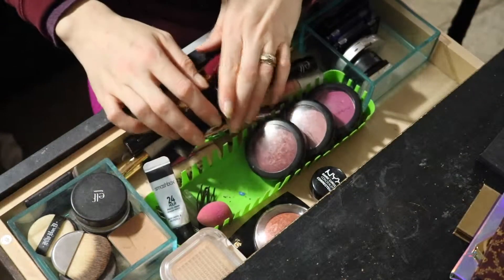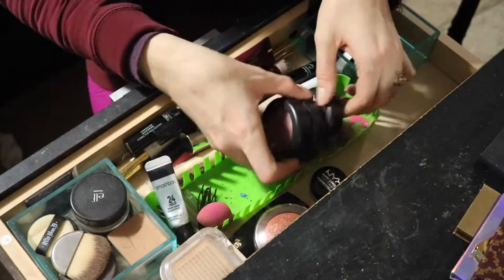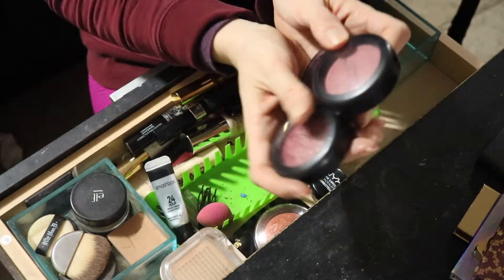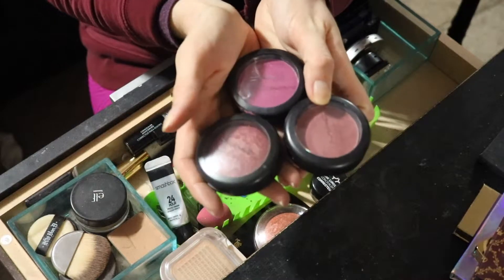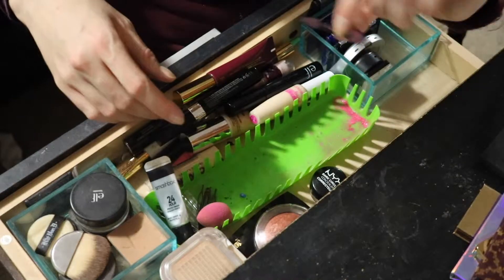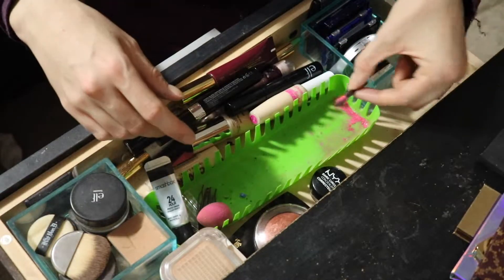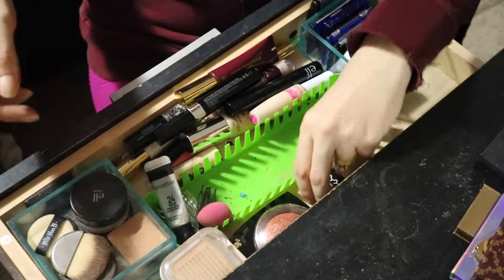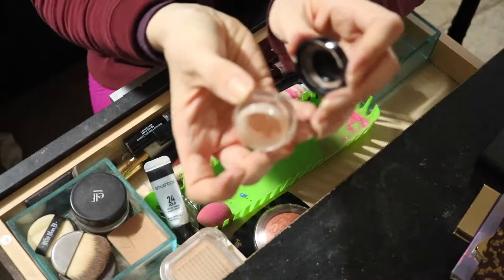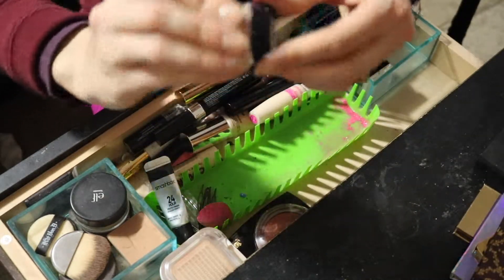And then I have some mascaras. Three MAC blushes — I'm just gonna put all of these back because I've been kind of using them up and I feel like I'm ready for some new ones. They're all basically in the same color family. I don't know what's going on here but it's really messy — it's like a pink sponge, something fell apart. This is a dark circle concealer from NYX, almost gone — I'll just keep that and finish it up.